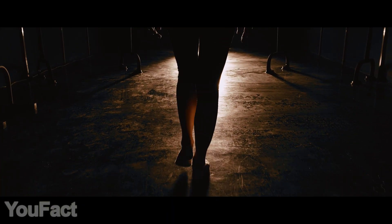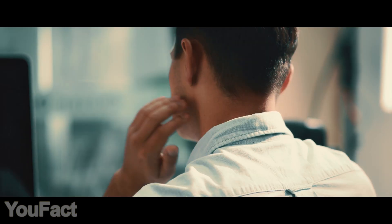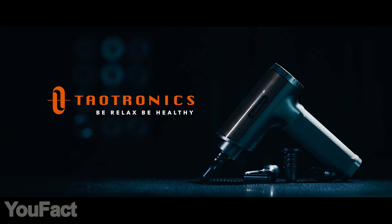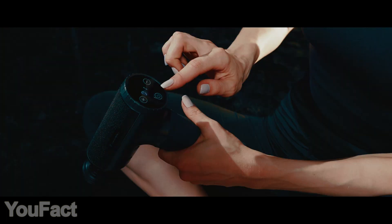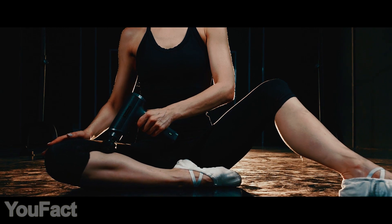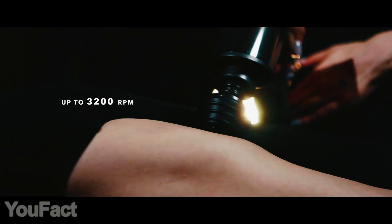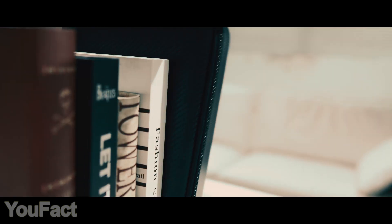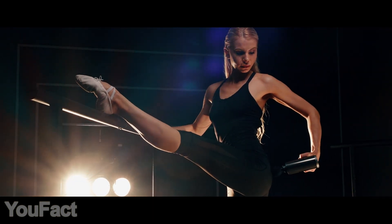Professional athletes and office workers have one thing in common: they're spending hours doing the same activity, which may cause muscle stiffness and pain in different body parts. Here's a Tautronics massage gun to solve that problem. The LED display screen and six detachable massage heads will help you choose one of 20 speed levels and meet different massaging needs. With powerful percussion up to 3,200 RPM, you'll feel immediate relief. The device weighs only 1.6 pounds and comes with a PU storage bag, making it easy to carry to the gym or office.